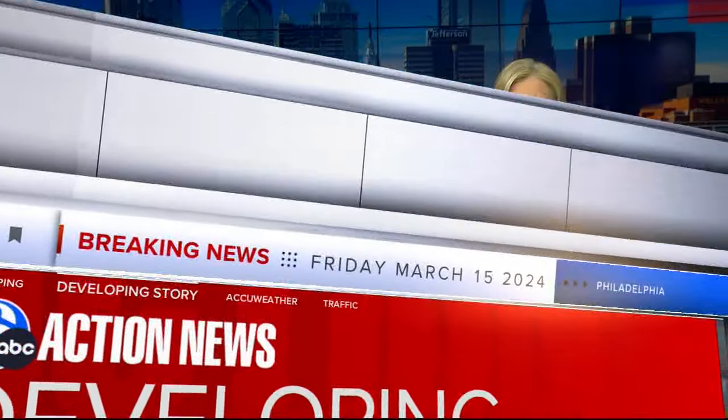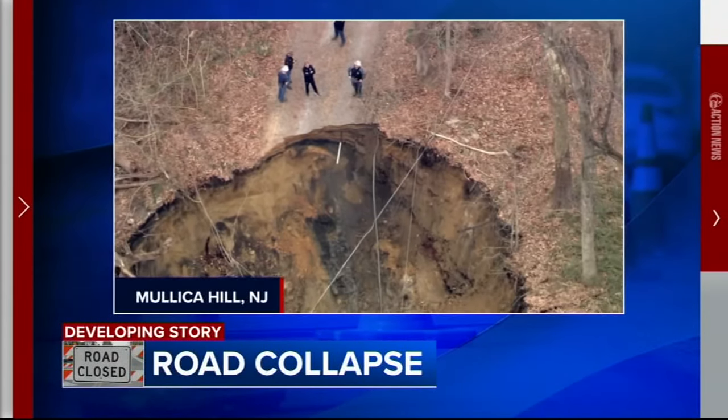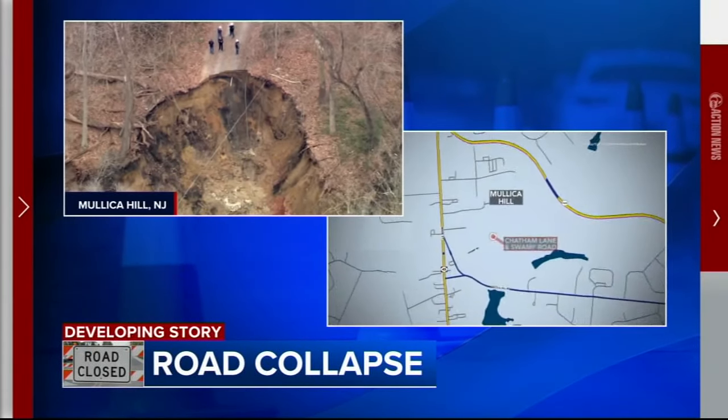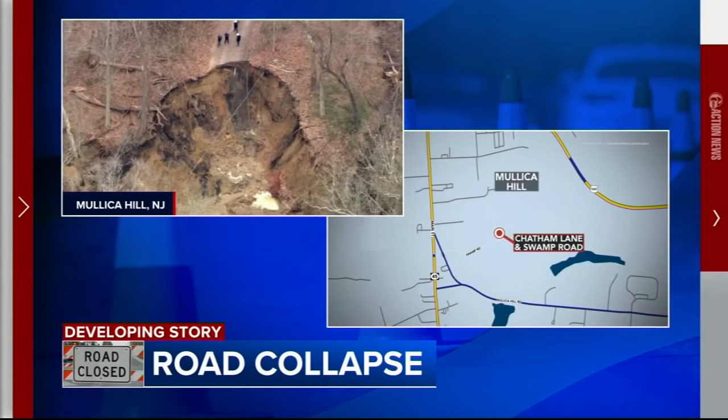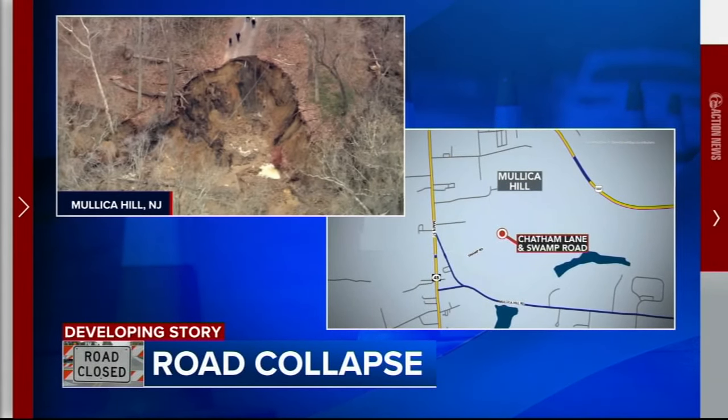The big story on Action News at noon is a road collapse that left some neighbors in South Jersey without electricity or water service. Authorities say this road caved in near the intersection of Swamp Road and Chatham Lane in Mullica Hill this morning. Take a look at just how big that collapse was. This happened after pipes under the road became clogged and unleashed tens of thousands of gallons of water. New Jersey correspondent Trish Hartman is live there at the command post near Swamp Road.